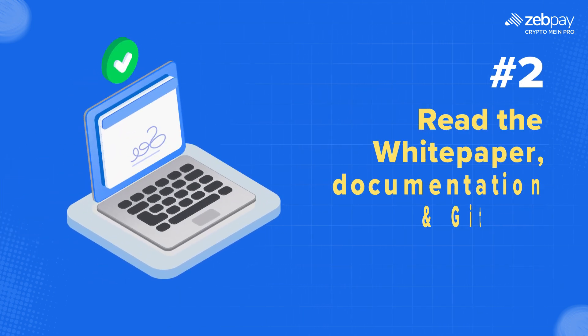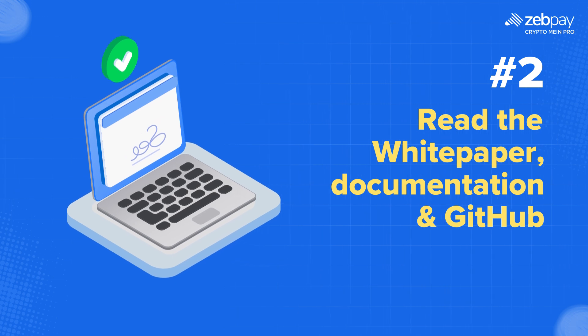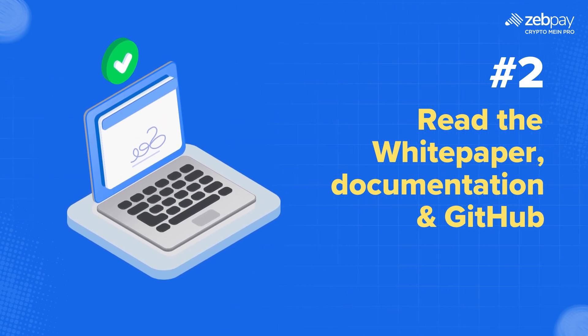There is a lot of information available in the white paper and other documentation. Take your time to read and digest all the available information.